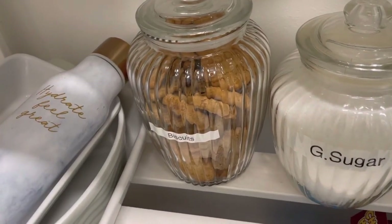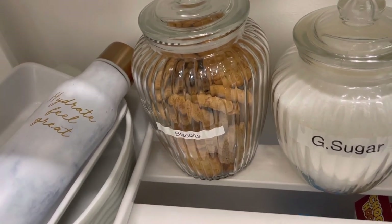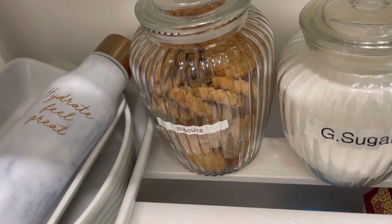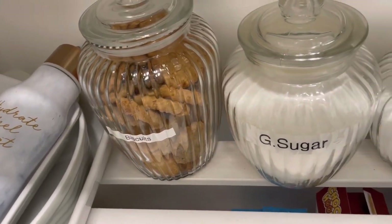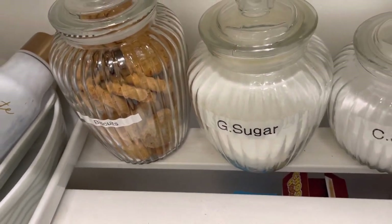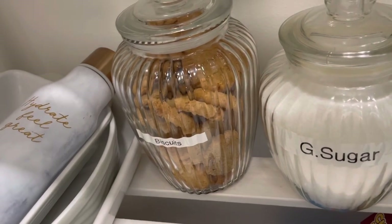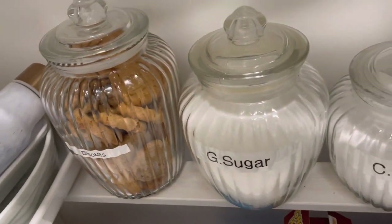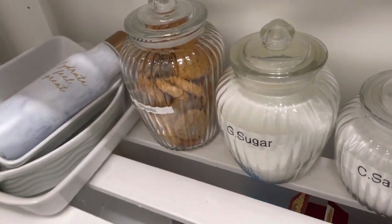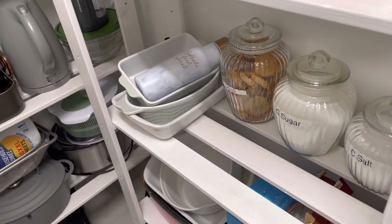I've deliberately put the biscuits a little further back, because things you don't want someone reaching for too often you put at the back. That way the children aren't grabbing biscuits every five minutes — they only remember them when they actually walk into the pantry. Putting them further back reduces how often they're used.